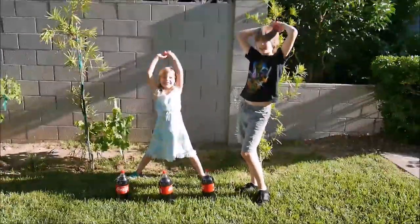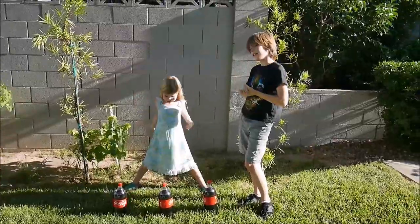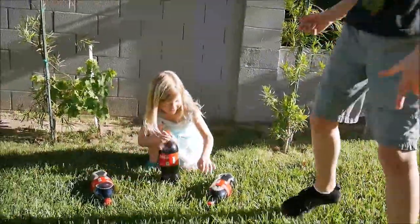Hello everybody! Welcome back to our channel! Today we're doing three coke experiments — except this one is a bit more extreme.